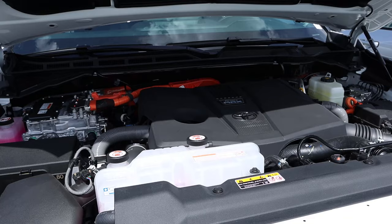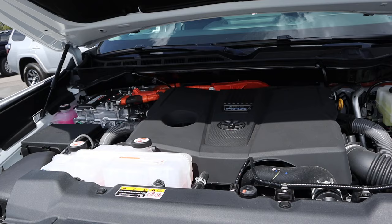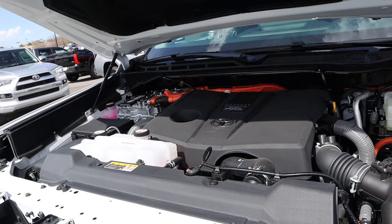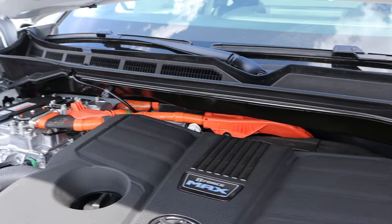Now with the I-Force Max, we've got the same twin-turbo 3.4-liter V6 paired to a 10-speed, but it's also paired to a hybrid system. Fuel economy is 19 around town and 22 on the highway — a little better around town, no change on the highway. Power outputs are 437 horsepower and 583 pound-feet of torque, and you can see the orange cables throughout showing the hybrid components in the I-Force Max.